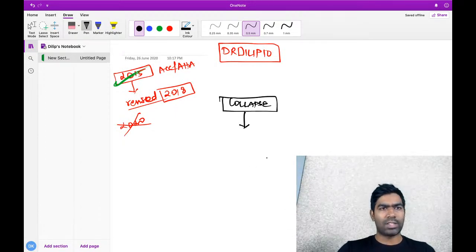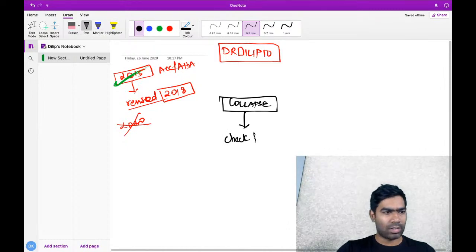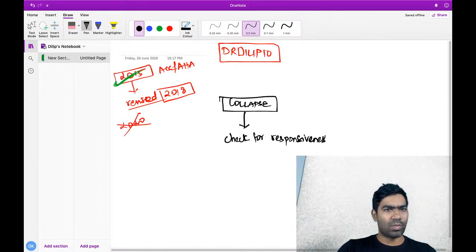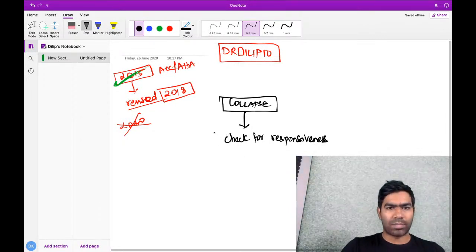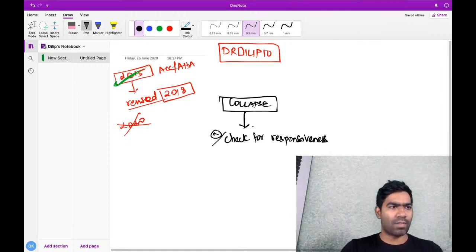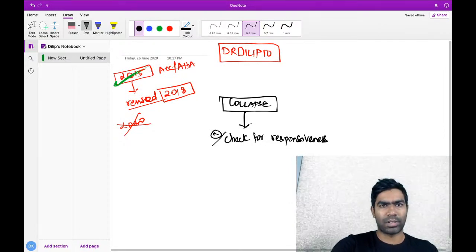Actually, we do not really check for pulse first. We don't even call for help first. We have to check for responsiveness - that is the first step. That is the most important aspect. Once you check for responsiveness, whether they are responding or not responding - that is what your focus should be.